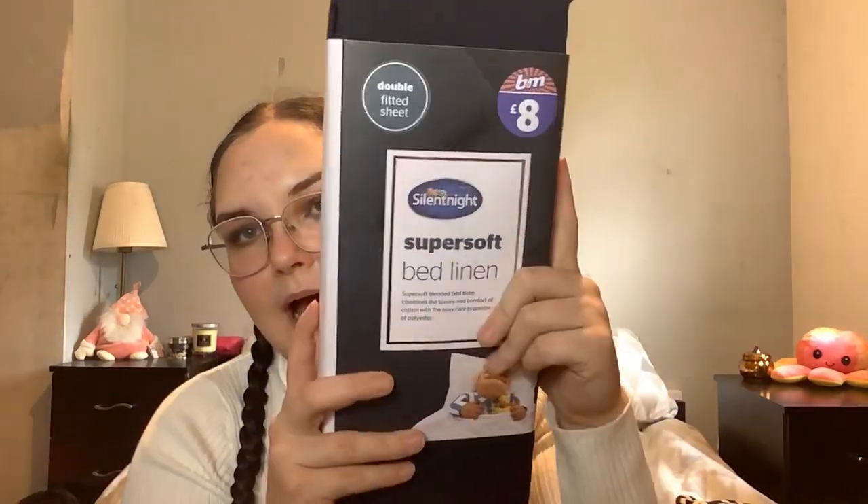The next two things are actually pretty important because I go through bedding a lot. I'm a woman, sometimes I cry a lot, I have a really small bladder, and I have animals that can have accidents — my cat sometimes brings up hairballs and I eat in my bed a lot. So I got this double fitted sheet from B&M — the Silentnight one in navy. It was eight pounds and it feels really nice.